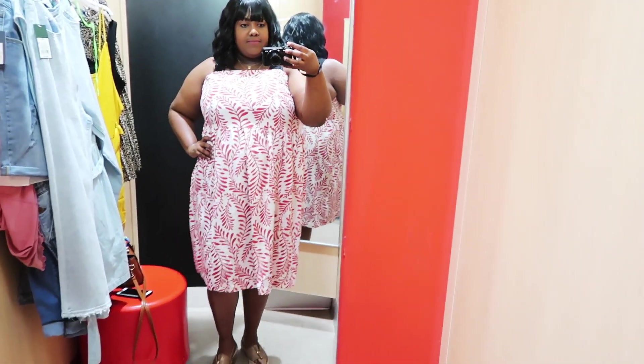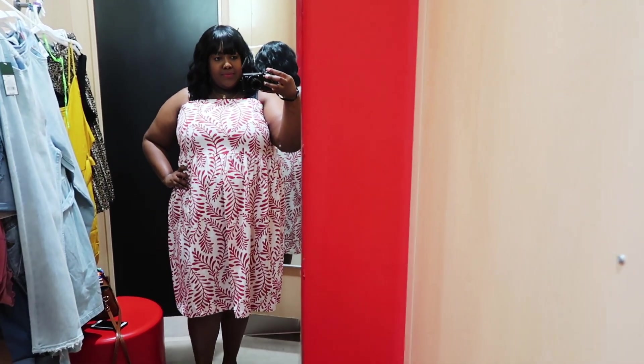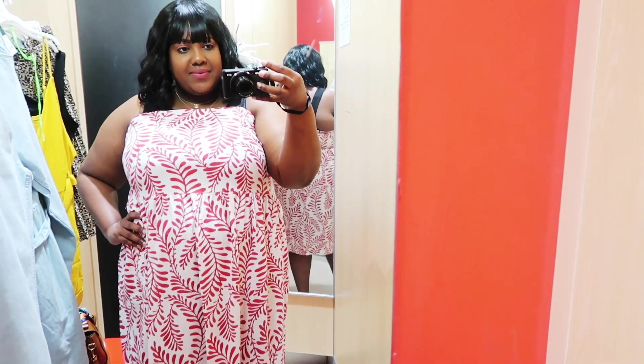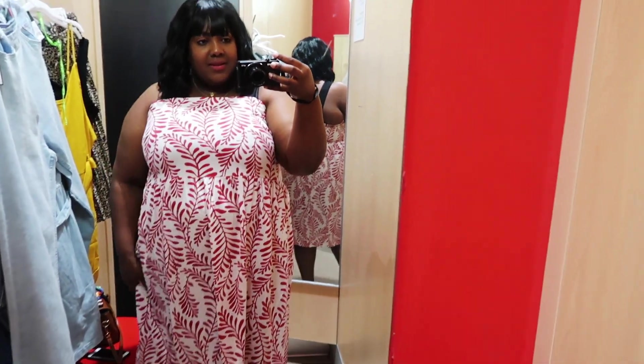I do like that it's a midi dress — it meets me a little bit above my knee. If I was supposed to purchase this dress I'd definitely wear it with a belt around the waist to give me more definition, and probably some white sneakers or black heels.